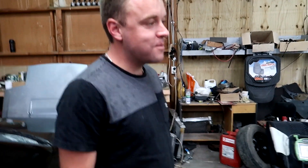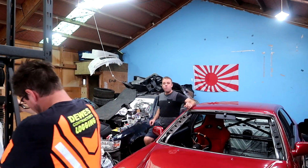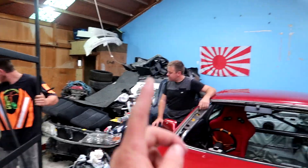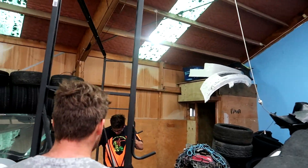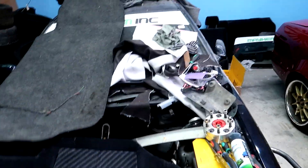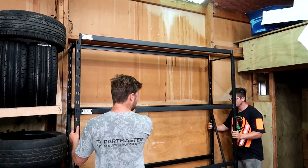It's belting down rain now. I've already taken it out — got a spare diff and spare axles. Come on, buy it off me.